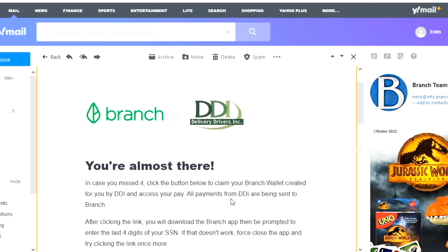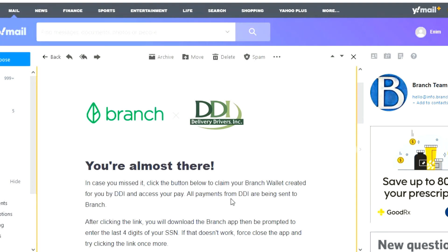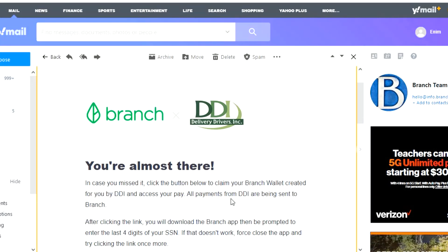I do all my stuff online on the laptop. When I signed up for Uber, I did the same thing — did everything online and just finished it in the app. But anyway, you hit the nail on the head: they're going to process the payment, you're going to get the email, you click the link, finish setting up Branch, and you'll have your payments. There's a process to move your payments from Branch to your bank account — follow the steps in my previous videos. If you're getting the Branch card, that's another option, but if you want payments sent to your bank account, just follow those steps.